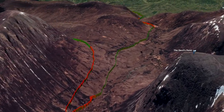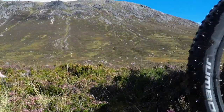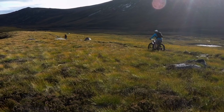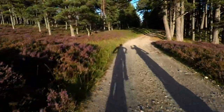Before crossing the river, we turned south down to White Bridge, and this immediate section here is a little bit boggy. From White Bridge, it's double track all the way home with the wind behind you.